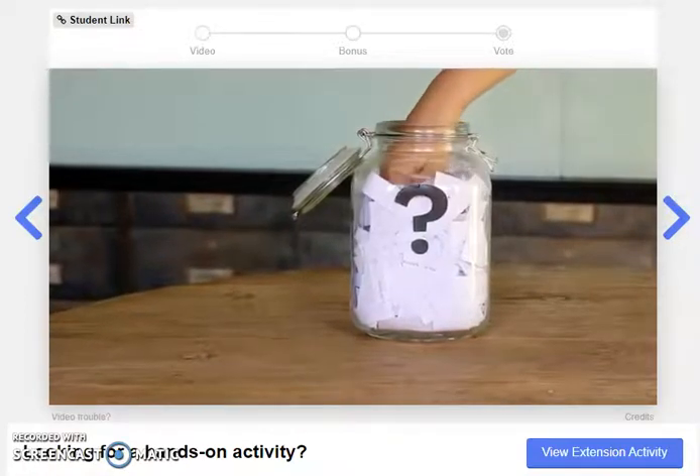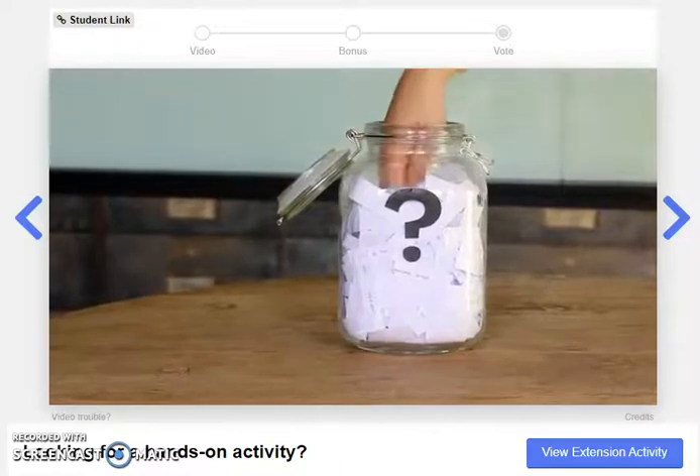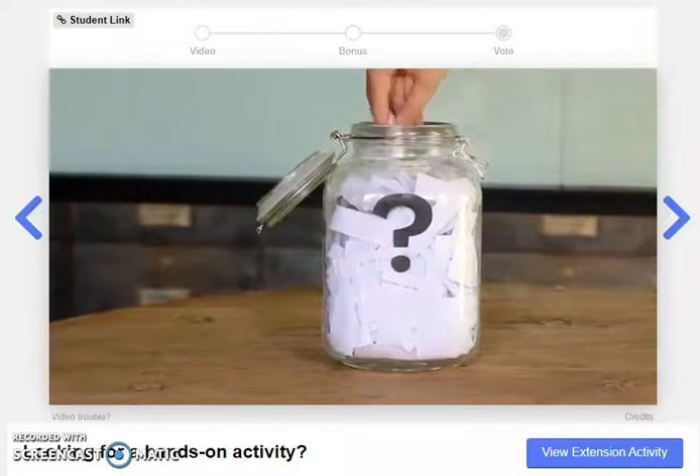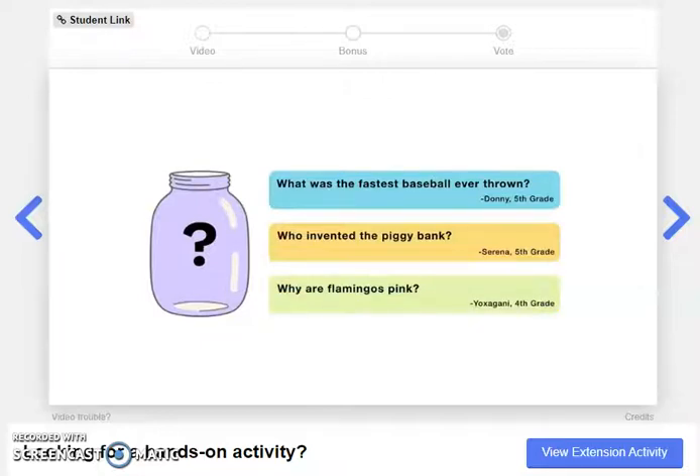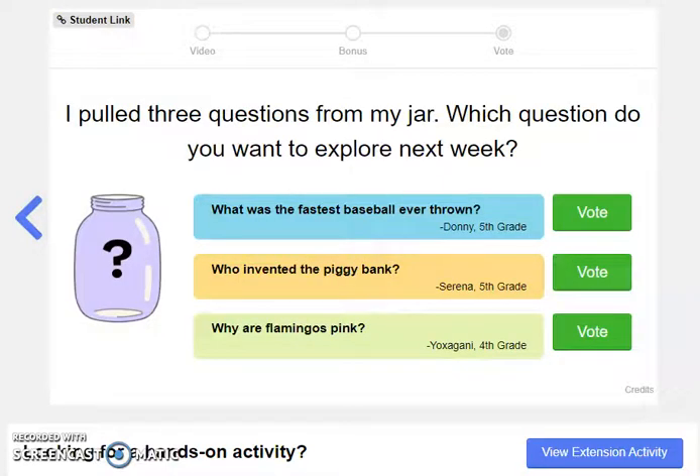Now, for the next episode, here are the three questions I picked from the question jar a couple weeks ago. If you already voted, that's okay — when this video is done playing, you can vote again. You can choose from: what was the fastest baseball ever thrown? Who invented the piggy bank? Or, why are flamingos pink? Submit your vote when the video is over. For today's challenge of the day, which of these three questions would you like to explore next week? Send me an email and let me know where your vote stands. Also, give the bonus video a try — see if you have any further questions for Doug. I can ask Doug on your behalf. Thanks for watching, Room 5 and friends. See you next time.